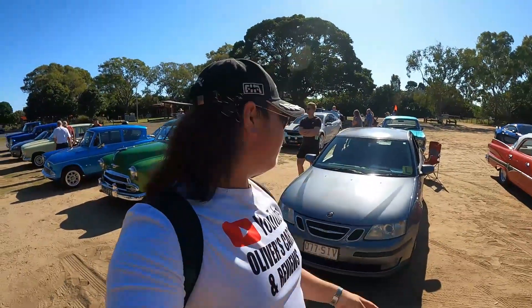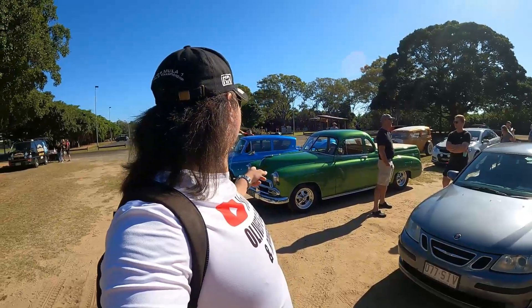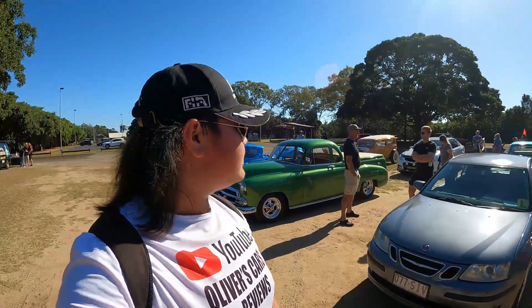Good morning everyone, welcome back to Oliver's Cars and Reviews. Today we are at the Conrodders car meet, and I brought my 2006 Saab 93 Turbo Sports Sedan. I can see a couple of good cars — a nice Chevy, nice Ford, nice Mazda MX5, and a couple of other Fords as well. All those cars are coming your way right now.